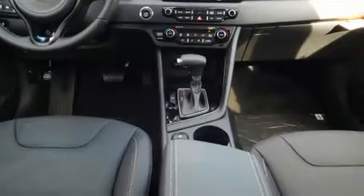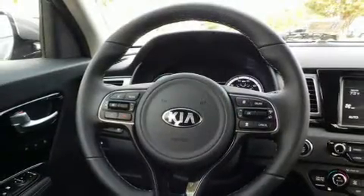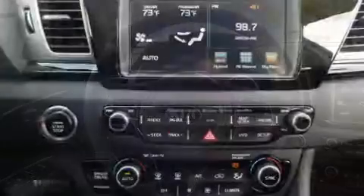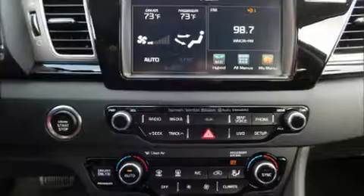Kia pay particular attention to efficiency and practicality with the following features: a rear window wiper, one-touch window functionality, a blind spot monitoring system, heated and ventilated seats, heated steering wheel, and seat memory.